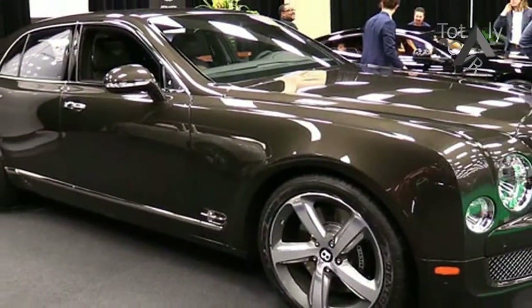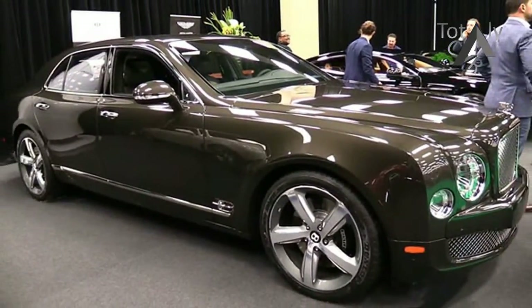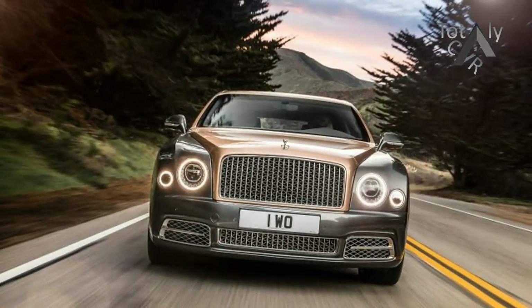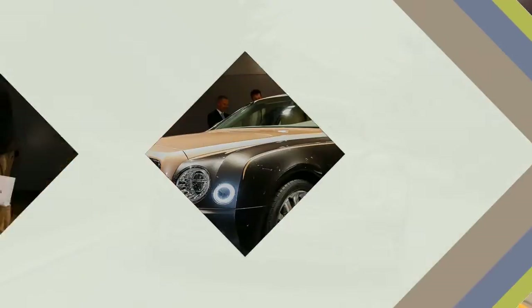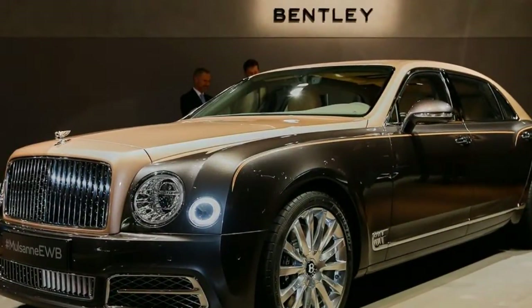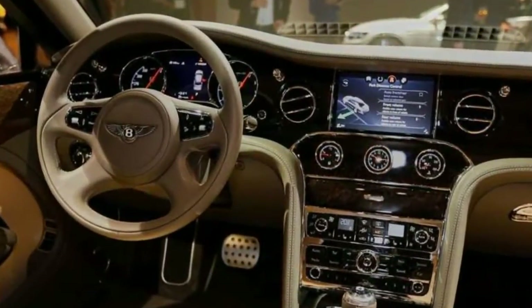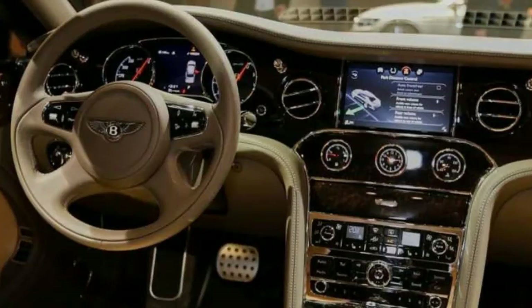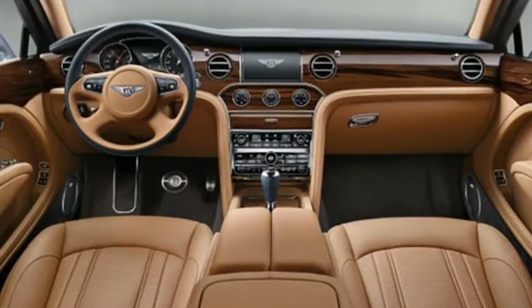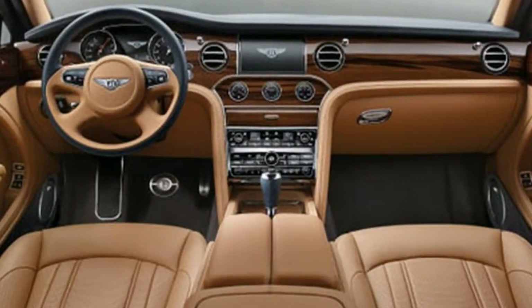Luxury, writ longer? The big news, literally, is the addition of the Mulsanne Extended Wheelbase, just 25 of which are headed stateside for 2017. We only rode in that model, as will most of its owners, owing to a 9.8-inch longer wheelbase and first-class airline-style seats boasting extendable leg rests. The rear compartment is even more luxurious. It also features cables that deploy from the full-length console, power-operated blackout curtains, and an optional refrigerator with holders for the de rigueur crystal champagne flutes.